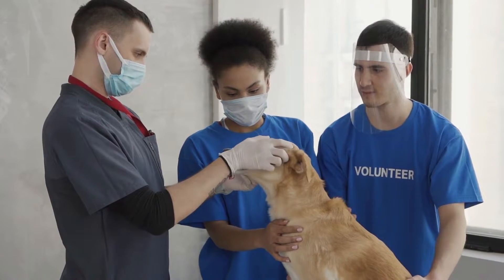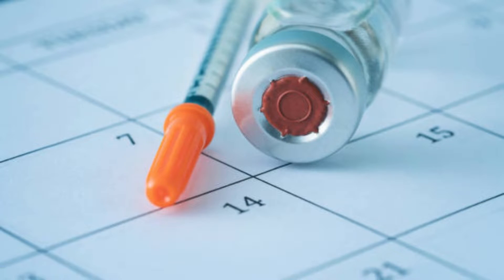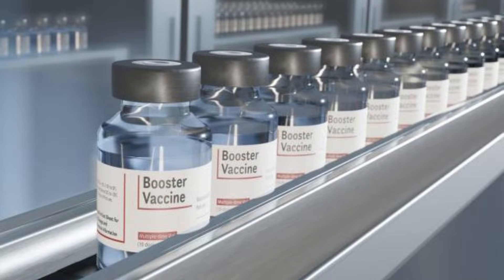Your vet may recommend others based on your pet and their risk to various diseases. To provide the best protection, follow the vaccination schedule for your pet. Some vaccines may require boosters every few years.